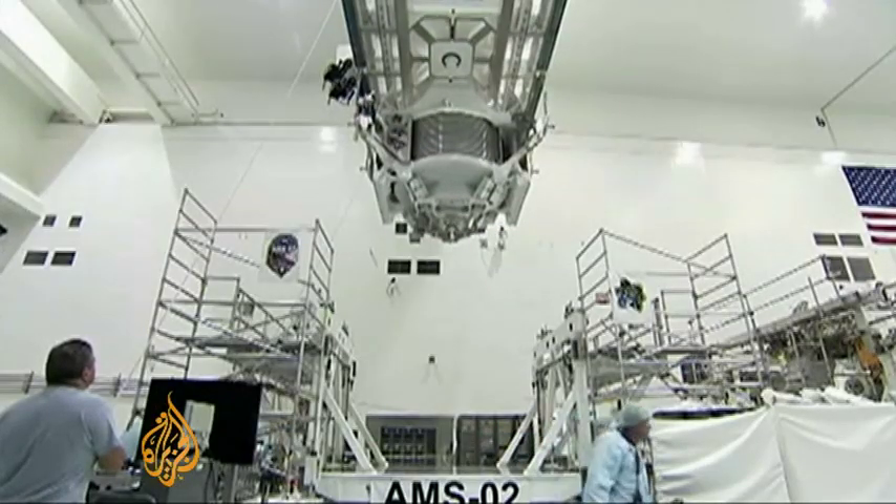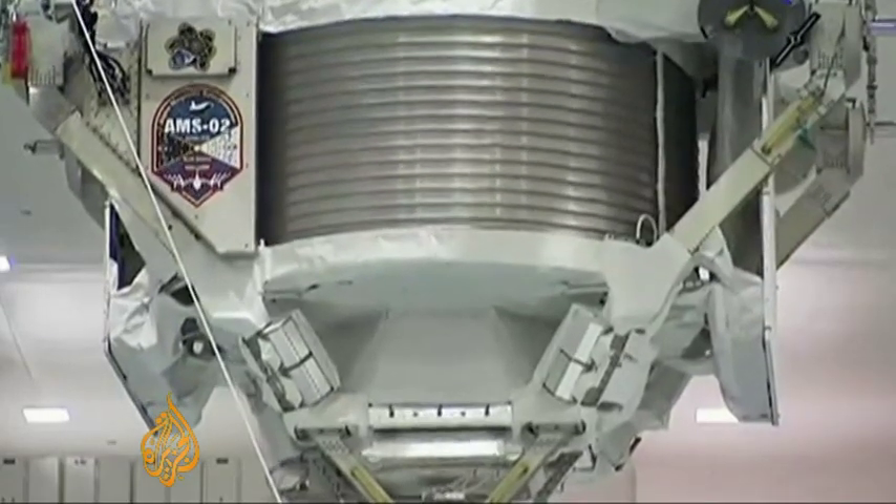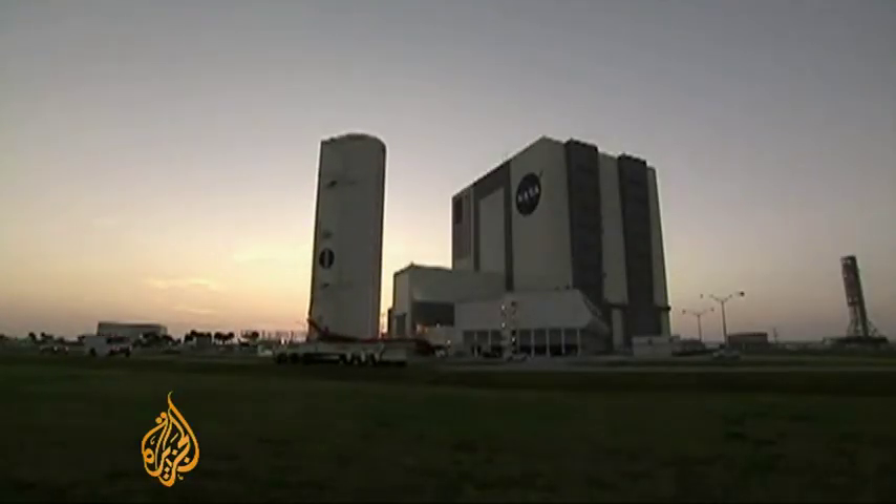Their experiment is called the Alpha Magnetic Spectrometer, AMS for short, and it's hitching a ride on Space Shuttle Endeavor's last mission.